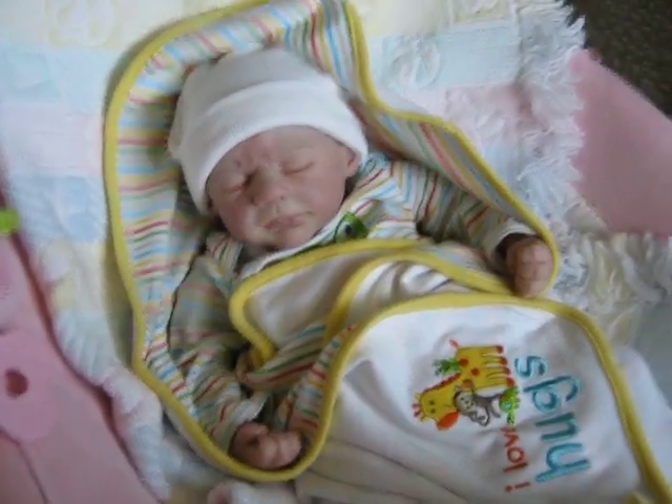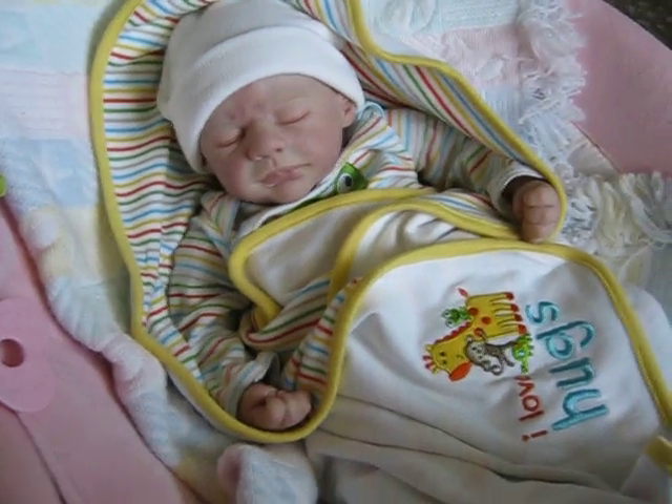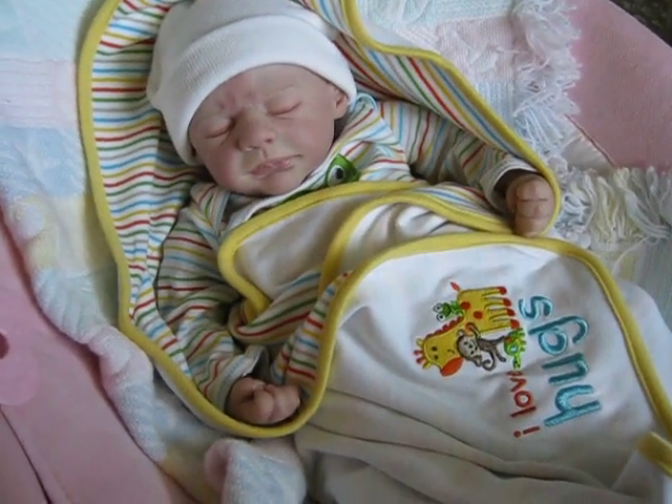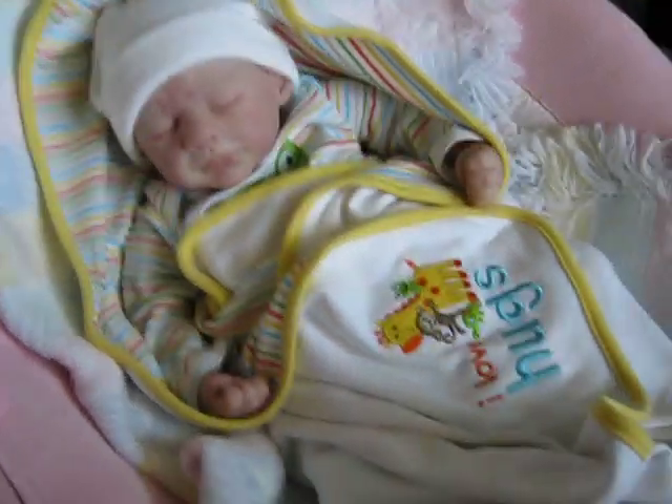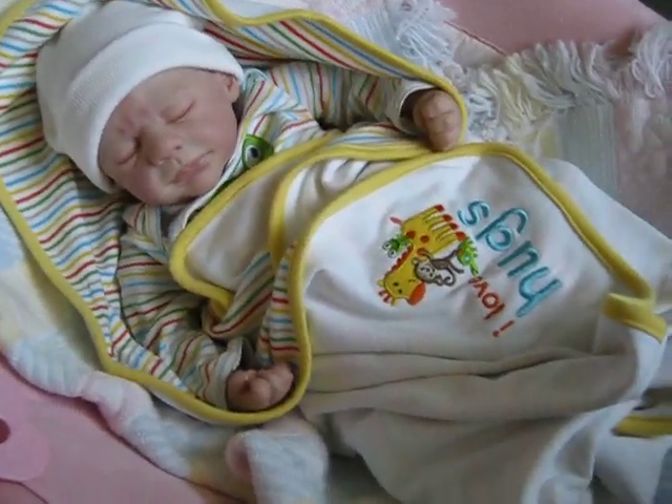Hi everybody, it's me again. Linda with Linda's Babies. This is another baby I have created. I also created the other two — I don't know if I mentioned that. This is the only boy that I have for adoption right now, and he's absolutely adorable.